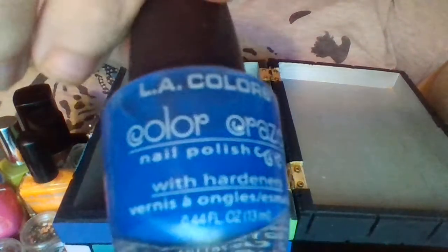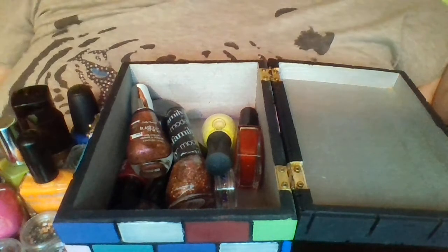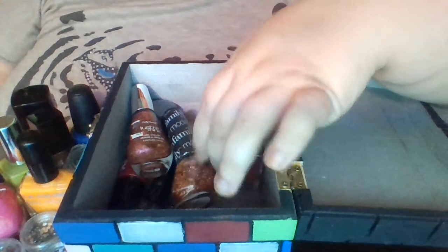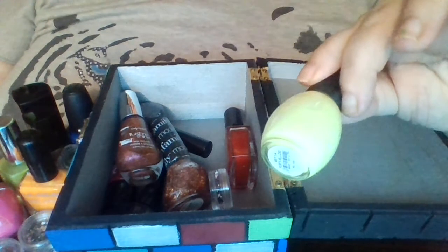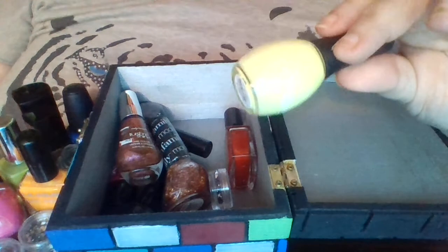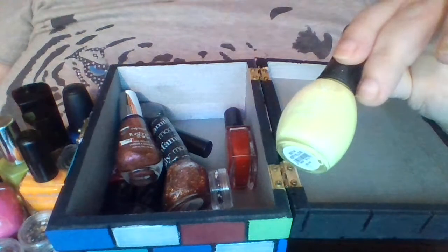Here we have this blue one — this one's my favorite. And let's see, here is one I want to say it's between a lime green and yellow. In the light it looks a little bit, I guess lime green. But it's really pretty, I like it a lot.